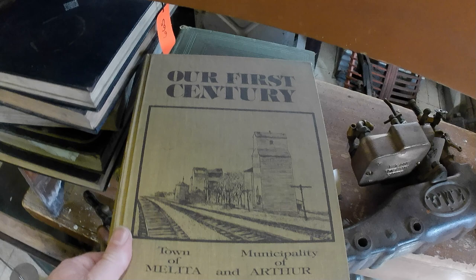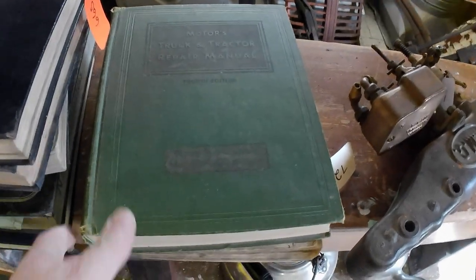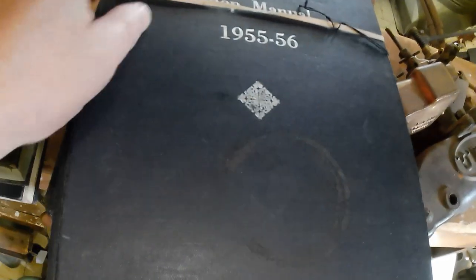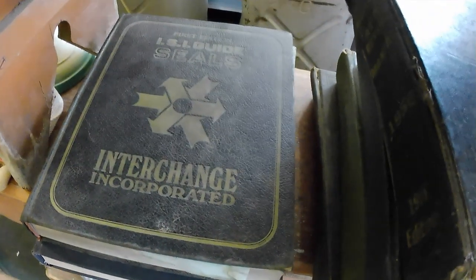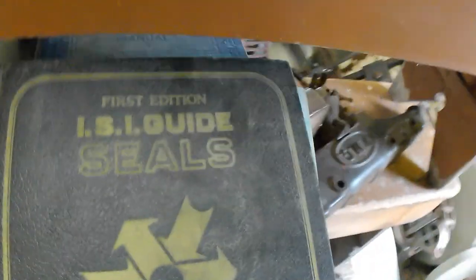We've got another area history — "Our First Century," Town of Melinda, Municipality of Arthur. Then we've got some repair manuals: Motors Truck and Tractor Repair Manual, fourth edition, and another from the same publisher. Got a shop manual for Chrysler 1955 to 56, along with a Motors Auto Repair Manual. Another Motors Auto Repair Manual from 1956. And an IS Guide to Seals Interchange, first edition — not sure how old that is, but it has kind of a 50s–60s look to it, maybe a little newer.